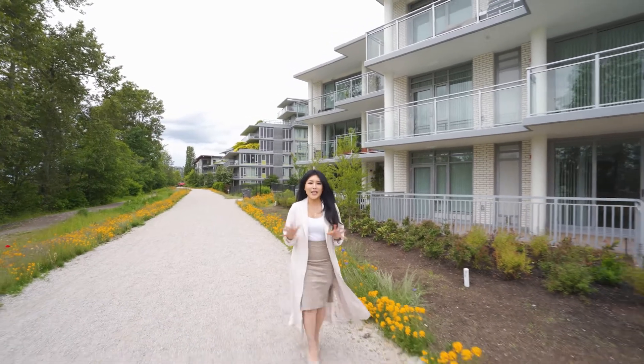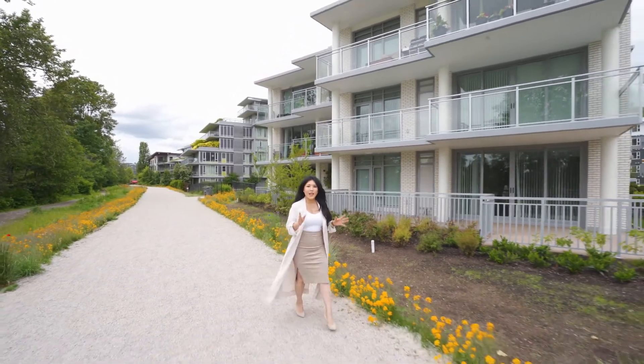So if you want to take a look at this fantastic two-bedroom, two-bath unit, give me a call today.